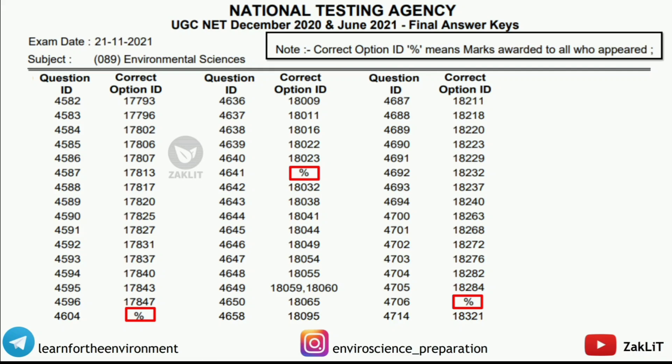This is the final answer key released by the NTA in the last exam. As you can see, there were three questions dropped, shown here in percentage form, marked in square brackets. So last time three questions were dropped and this time it is four questions dropped. I will say it will not affect things much because only one extra question was dropped this year, so I will stay with my own expected cutoff prediction.